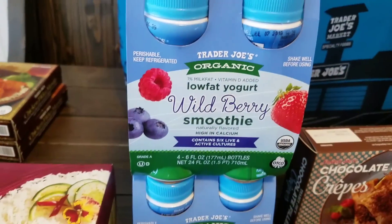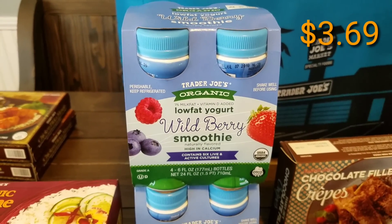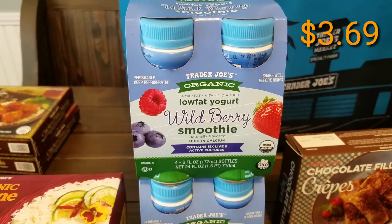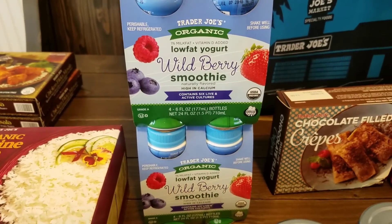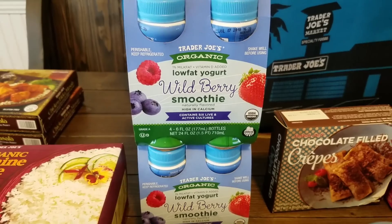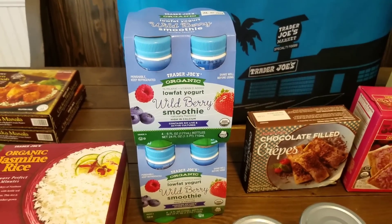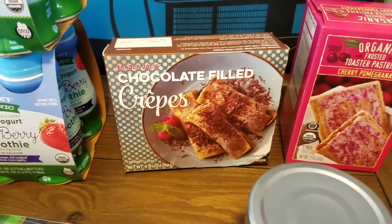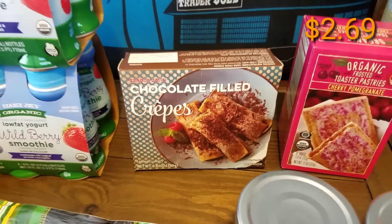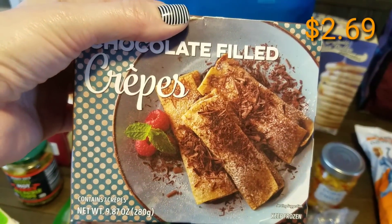We always pick up the organic low-fat wild berry yogurts for Briley — she absolutely loves these. We always pick up two so they'll last until our next trip.